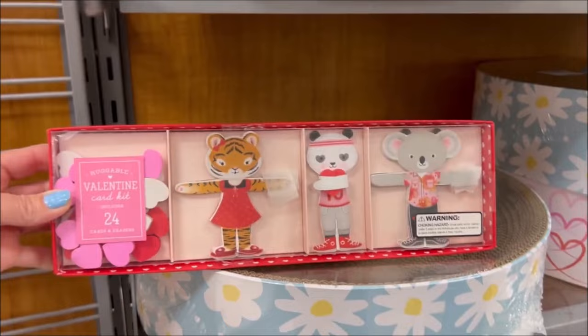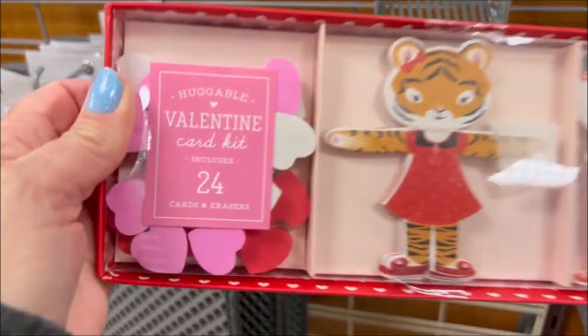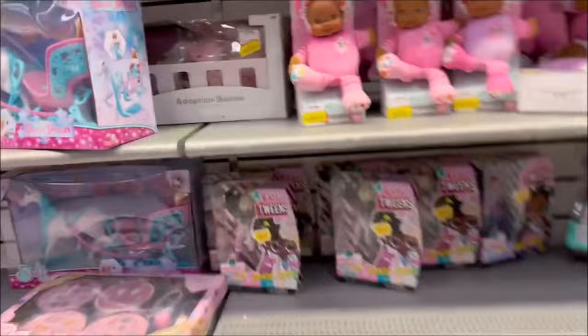And then over here I was taking a little browse — they have more of these, a giant one for $14.99. This was a Valentine card that comes with 24 for $6.99 — those look pretty fun with little characters on there. Then I headed over to the toys and they have some LOL Tweens actually on clearance for $10 — that's a really good price.